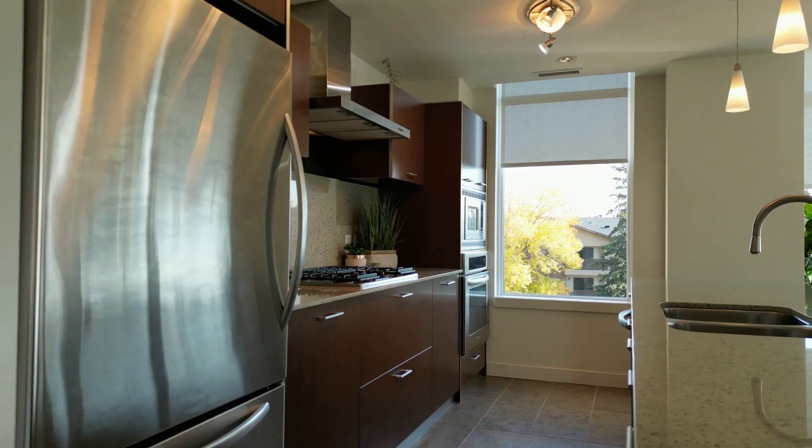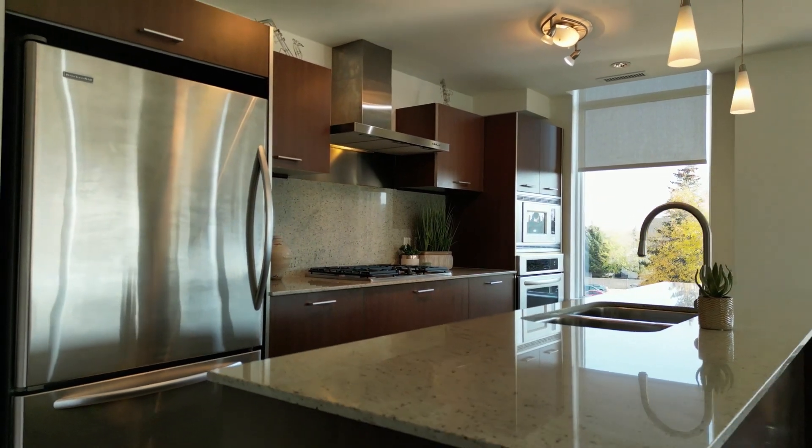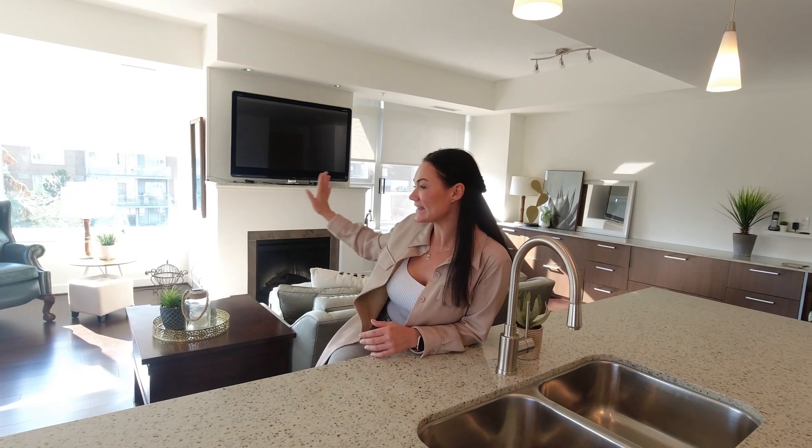I'm in the kitchen of Suite 307. This really is one of my most favorite floor plans in this whole development. The corner with all of the extra windows — this one is southeast facing, so you do get the daytime sun, which you can enjoy on your balcony. The owners of this unit have taken exceptionally great care of it.